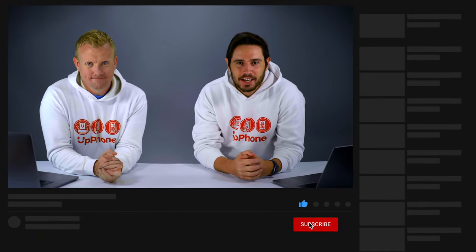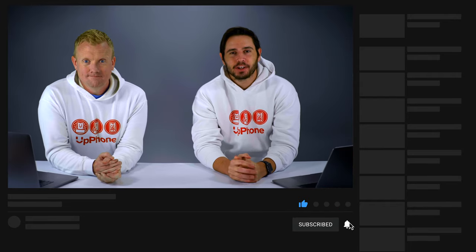So that's what an MVNO is. Thanks for watching — give it a thumbs up if you enjoyed, leave a comment down below with any questions, and don't forget to subscribe to this channel for more great videos about cell phones and plans.